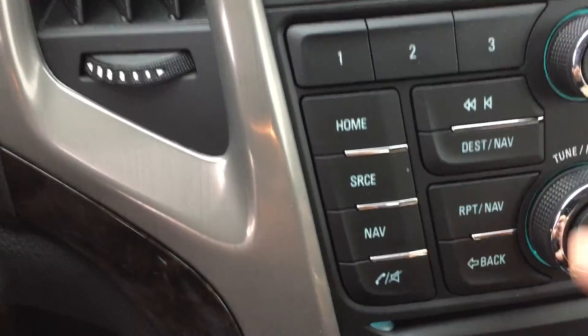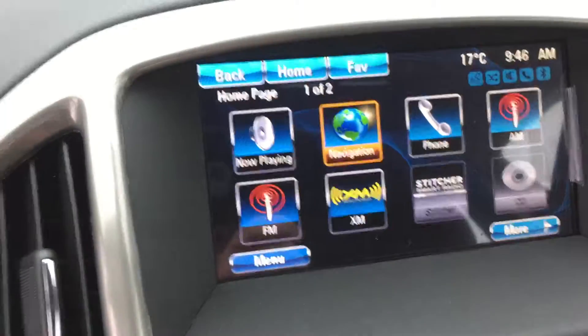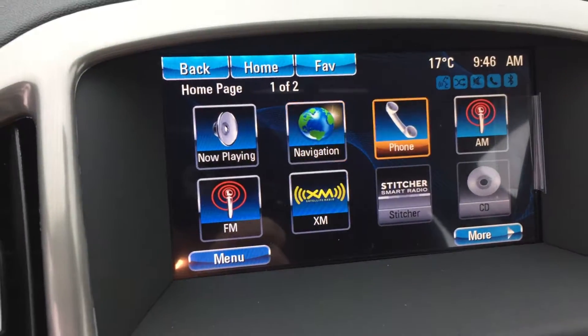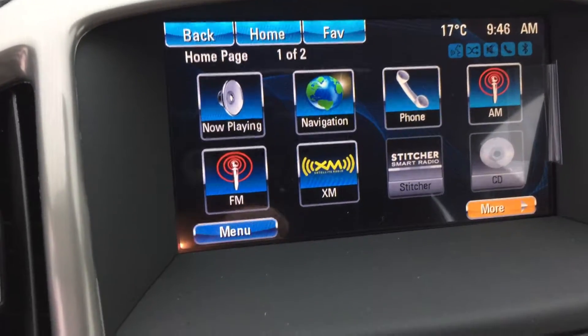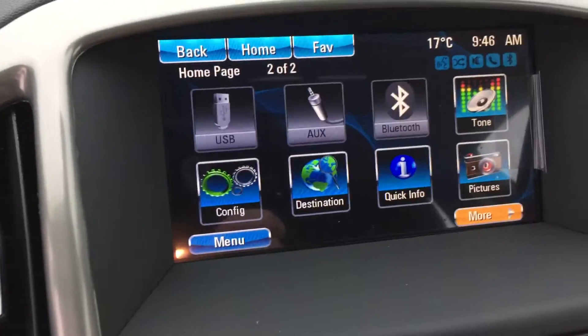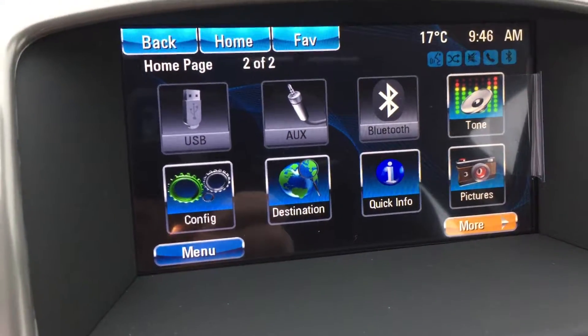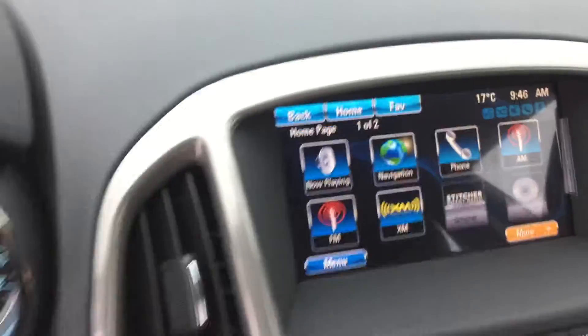Not everyone wants to use a touch screen, especially while driving. Perhaps they're more comfortable just pressing one of the buttons, and you do have a knob here that you can turn as well, so you don't have to use the touch screen if that's not really your thing. Scrolling through, we'll see that we also have USB ports, auxiliary, Bluetooth available, and of course the power and connectivity of OnStar installed in this vehicle.